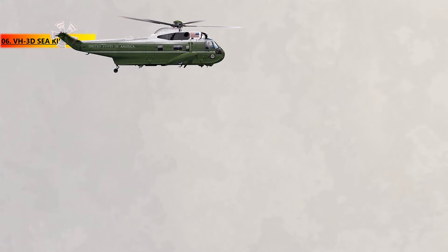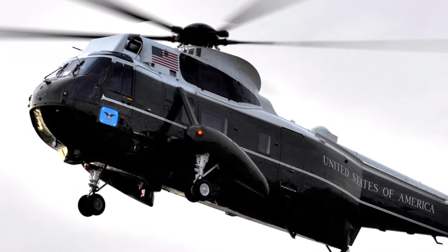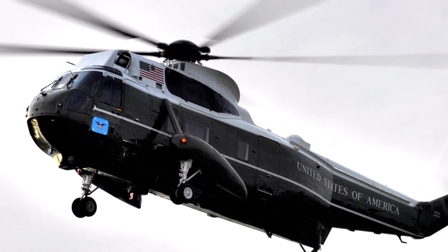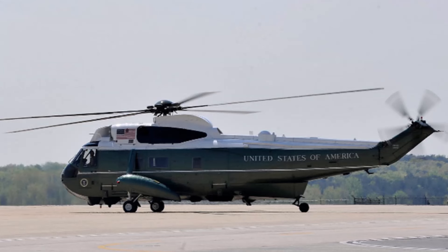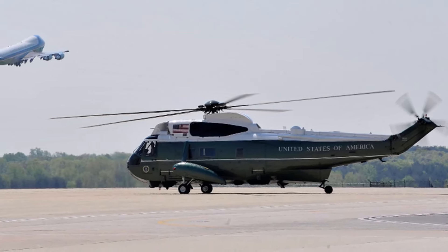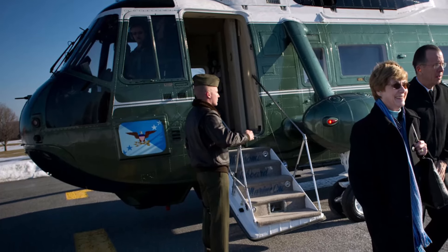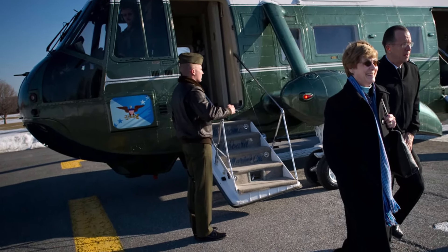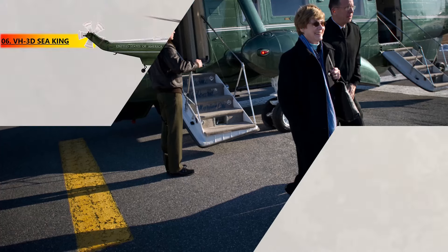Number 6, the VH-3D Sea King, also known by the callsign Marine One. This is the helicopter that carries the President of the United States. As a security measure, Marine One always flies in a group with identical helicopters, sometimes as many as five. One helicopter carries the President, while the others serve as decoys. Britain, Brazil, Japan, and several other countries have kept using it 50 years after its introduction. In addition to its Marine service, the Sea King has also been used by the US Navy for rescue missions during the Vietnam War and for disaster relief purposes.